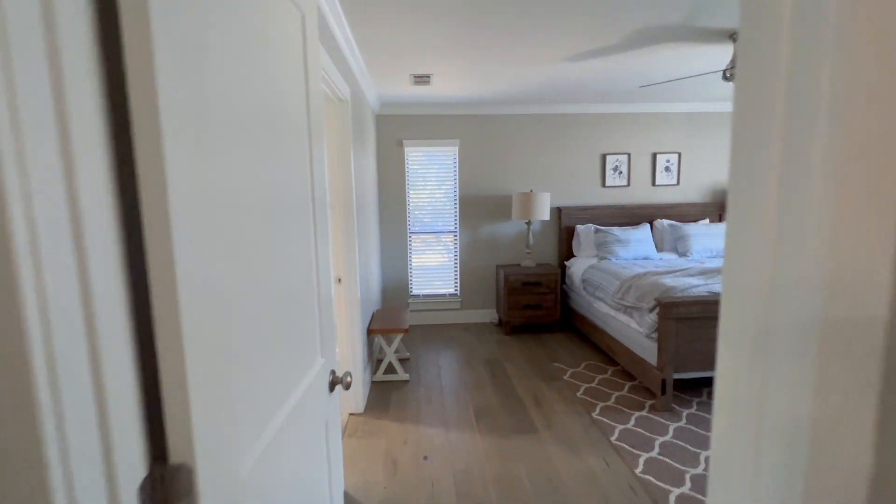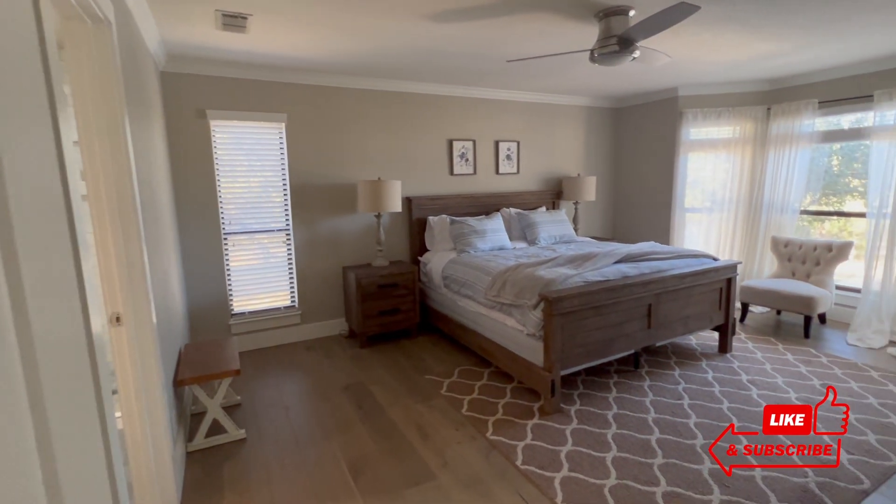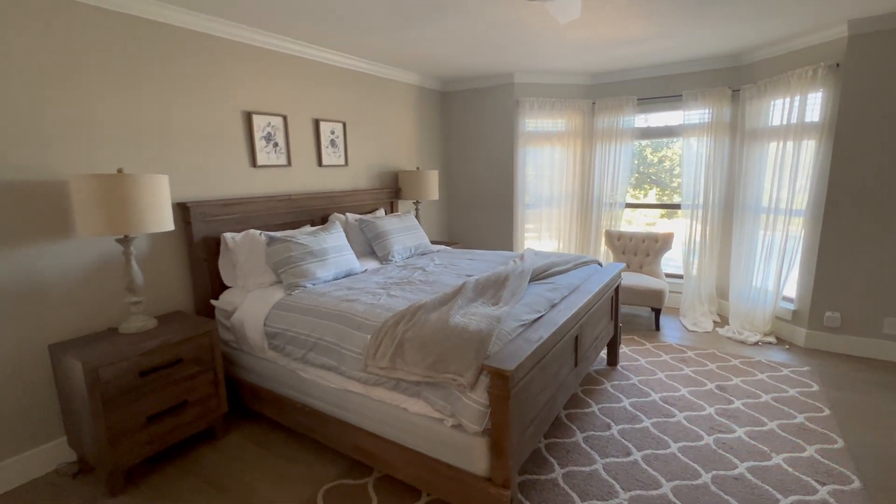Searching for a home elsewhere in Central Texas? Explore my channel where I dive into all things real estate, from new construction communities to stunning properties like this one.